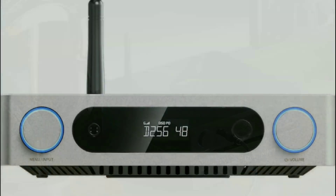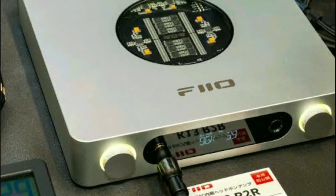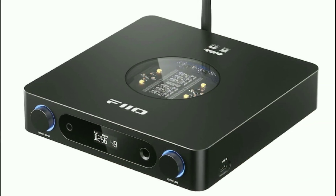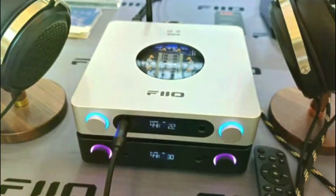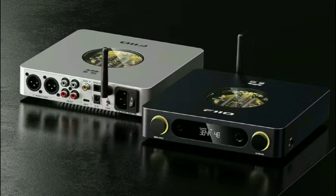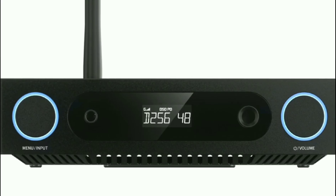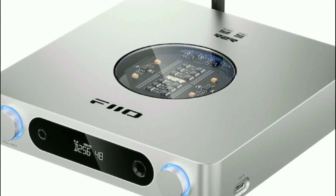The power output is fantastic as well. You have 2,400 milliwatts of total power, which is good enough for most headphones — maybe not the most powerful planar magnetics on the planet, but very close. That 2,400 milliwatts is really powerful for people who want strong driving force for their headphones.